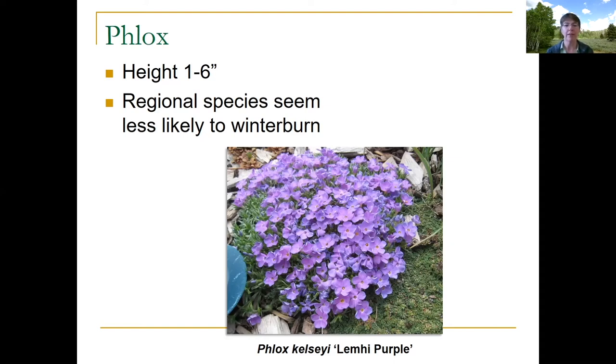It forms a little mound and expands over time. It seems less likely to winter burn. If you've grown creeping phlox from the nursery in a windy area, those plants can get burned up over winter from wind whipping away moisture combined with bright sunshine. Phlox kelsei doesn't seem to winter burn quite as bad — it may just be because it's so short and stays under the snow more. So that's one of our earlier blooming plants.